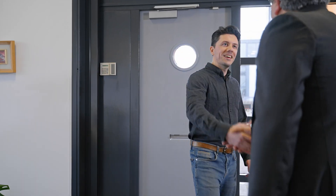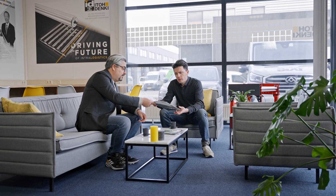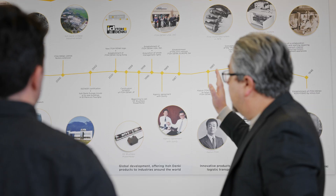Welcome to the heart of innovation in Amsterdam, the Itogdenki Tech Centre. The main purpose of the Itogdenki Tech Centre in Amsterdam is to serve as a hub for training of our different EMEA customers and for presentation purposes, where we can showcase all our different technologies which are driving the intralogistics industry.